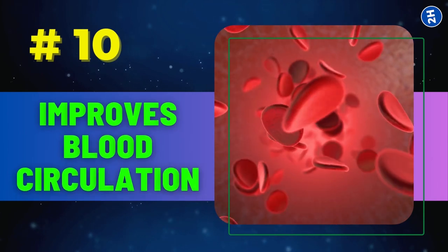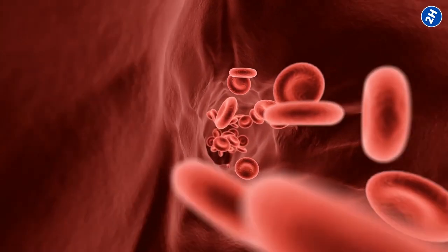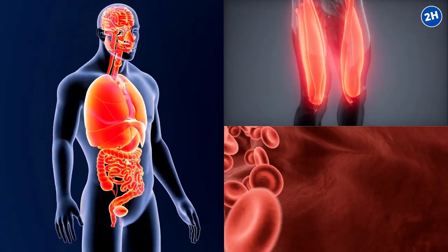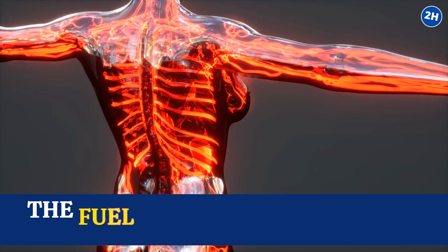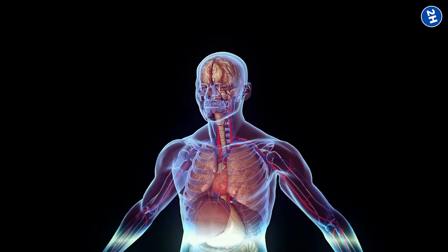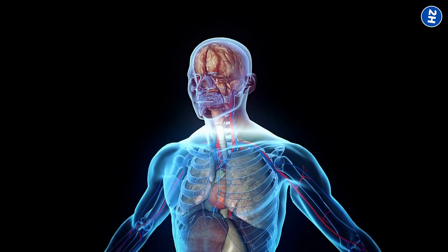Number 10: Improves Blood Circulation. When your blood circulates properly, it delivers oxygen and nutrients to your organs, muscles, and tissues, providing them with the fuel they need to function optimally. It also helps remove waste products and toxins, ensuring a clean and vibrant internal environment.